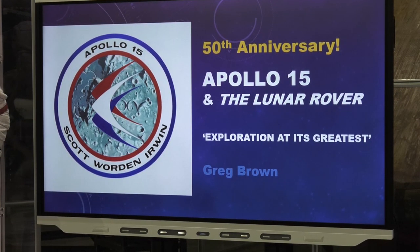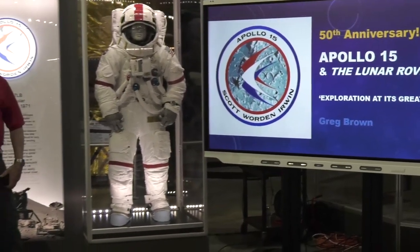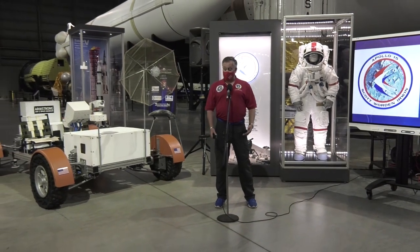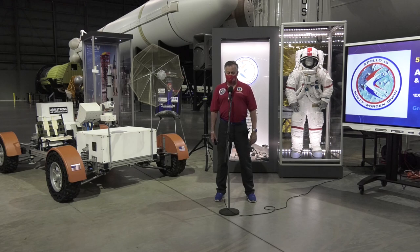Good afternoon. Welcome to the National Museum of the U.S. Air Force. This is the fourth hangar. Today we're actually celebrating the 50th anniversary of Apollo 15. This day 50 years ago, Apollo 15 had already landed and had already done two EVAs or traverses with the rover. This was the third and final EVA or traverse of that mission. That's pretty cool, so we're going to celebrate that.